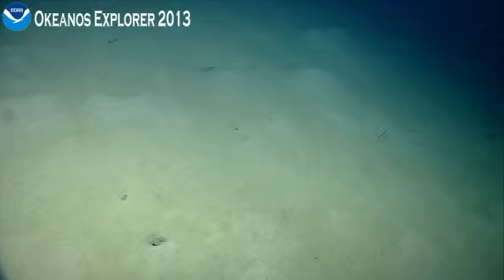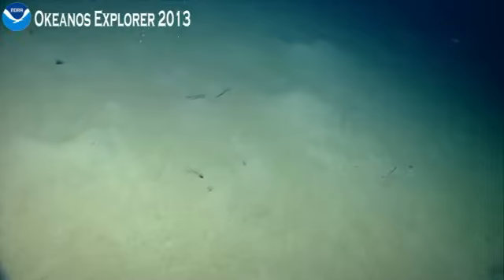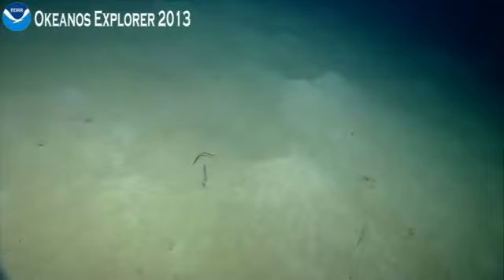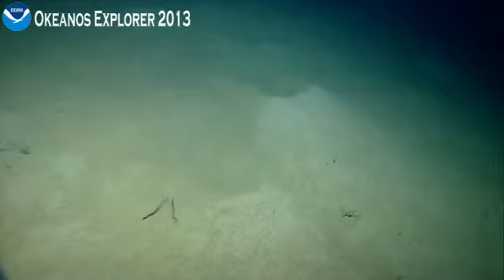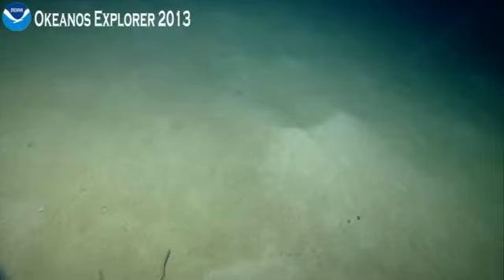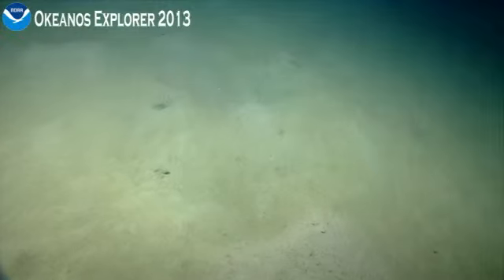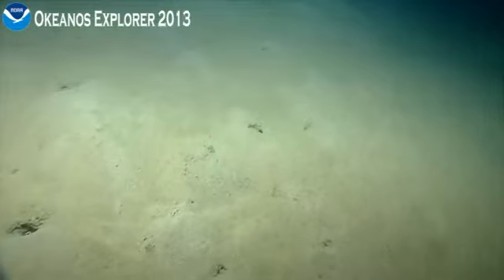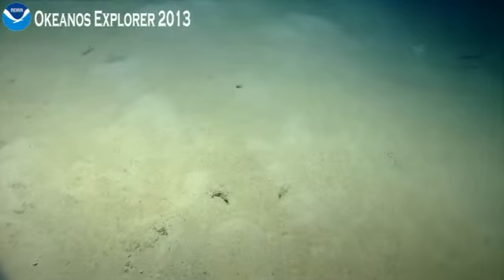I'm seeing quite a few eels — perhaps those synaphobrancid eels. Our depth is currently 832 meters. I'm beginning to see a few more burrows as we move up this sedimented slope.